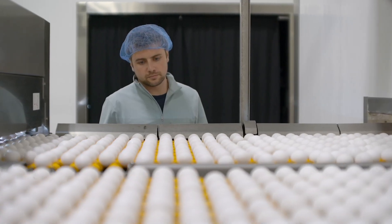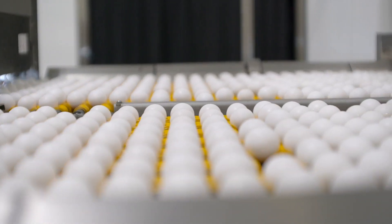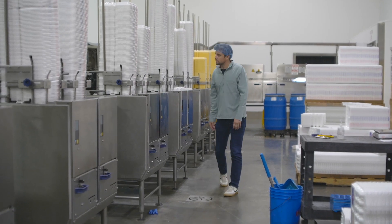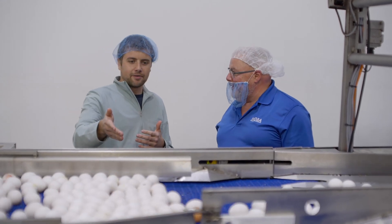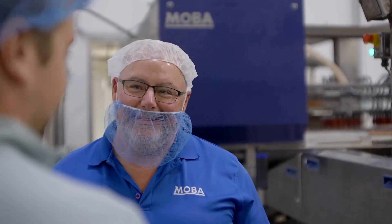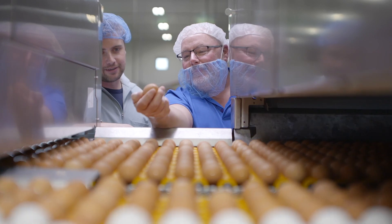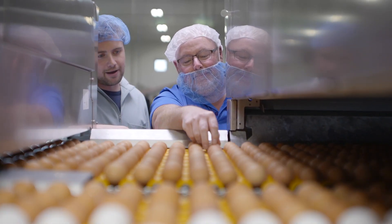Working with eggs is a delicate process and we strive to find ways to be more efficient in producing an excellent product while eliminating as much waste as possible. After conveying our challenges to MOBA, they introduced to us their new Egg Inspector 4.0 and Egg-Qualizer technology. After a thorough testing period, we are happy to say that not only has it improved the number of sellable eggs, it has also improved other areas of our overall process.